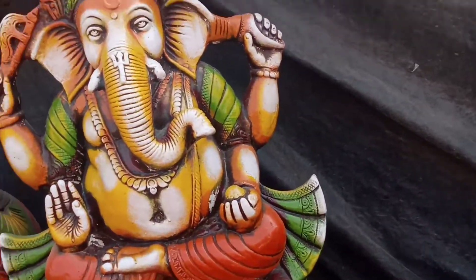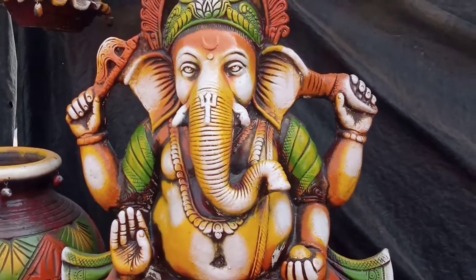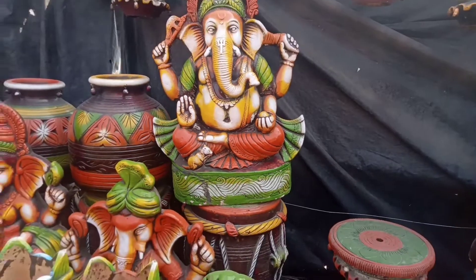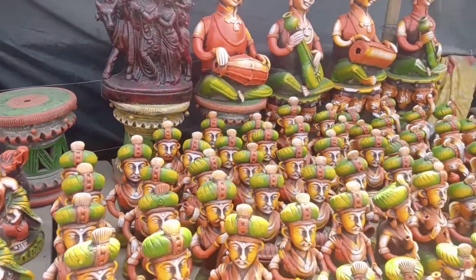We can see this is a Ganpati Ji Pratima — how beautiful the Ganpati Ji statues are! They are very colorful. Basically these are made of metal and are colored, which is why they are called terracotta items.